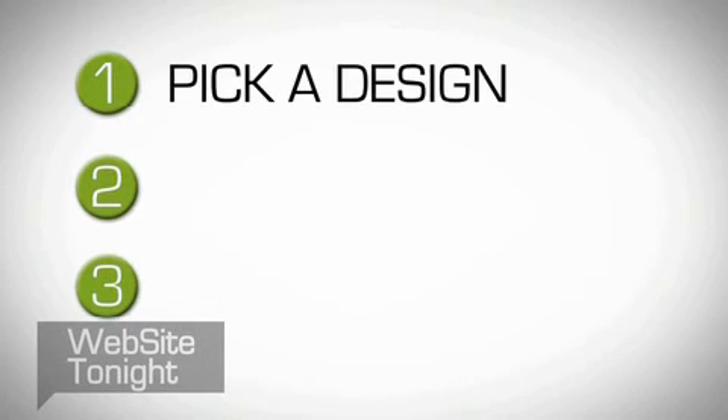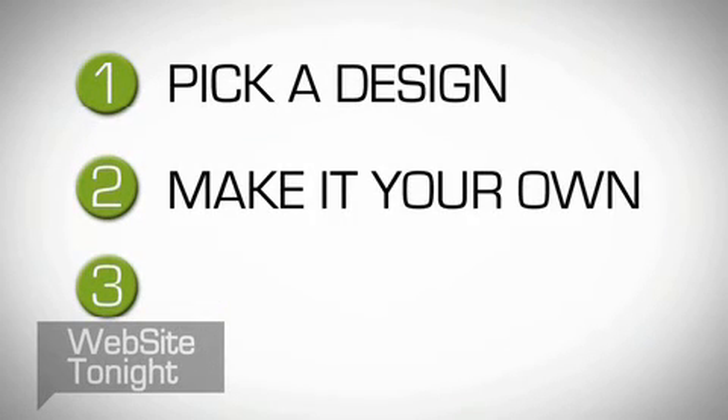Website Tonight is as easy as 1-2-3. Simply pick a design, make it your own, publish it.